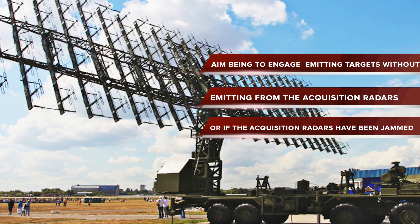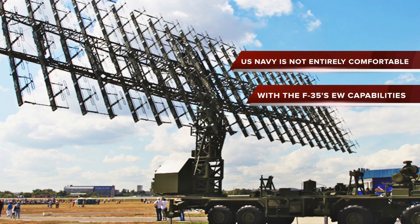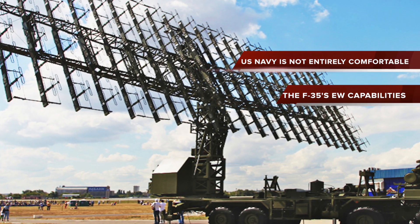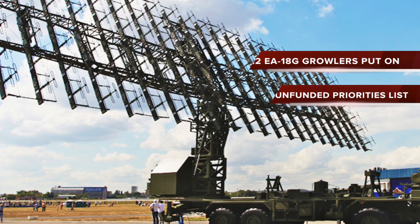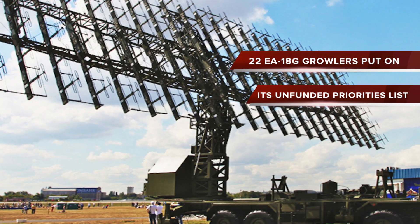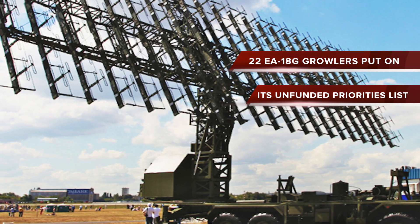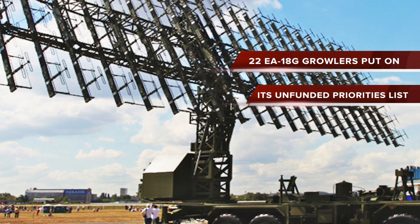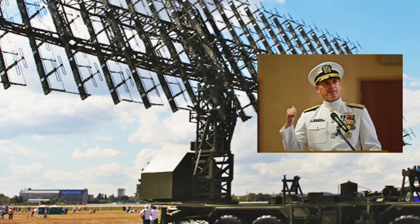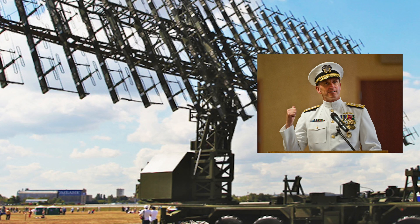The U.S. Navy is not entirely comfortable with the EW capabilities of the F-35. In March, it was revealed that the U.S. Navy included another 22 EA-18G Growlers on its unfunded priorities list for the 2015 fiscal year budget, costing $2.14 billion. Chief of Naval Operations Admiral Jonathan Greenert said he saw a growing need for the Growler aircraft.